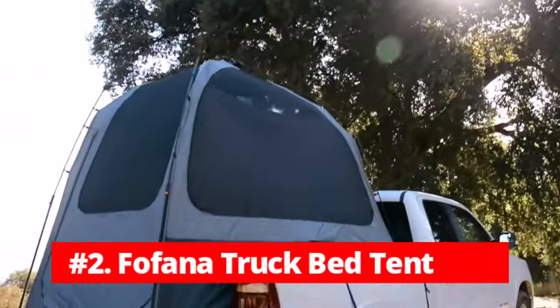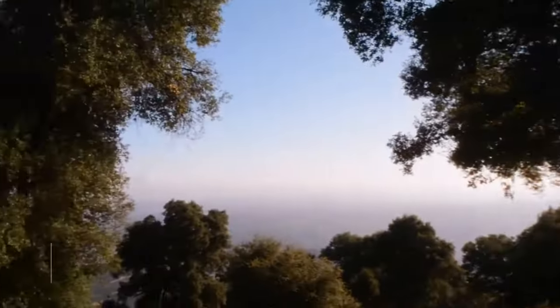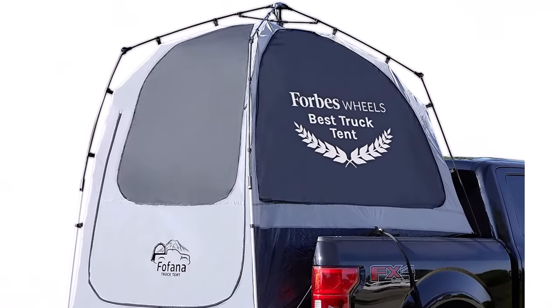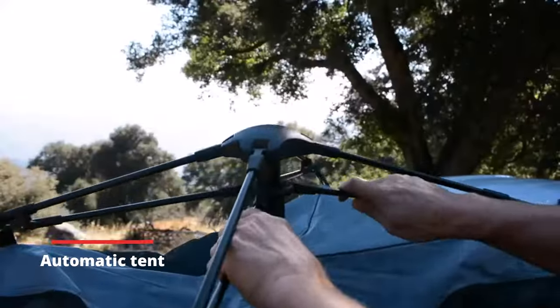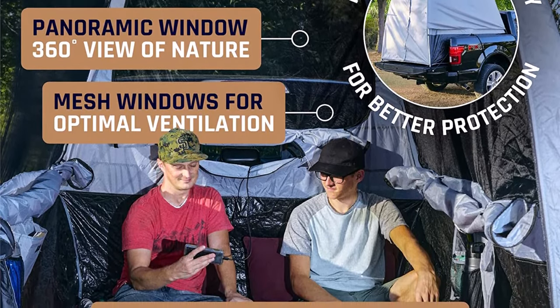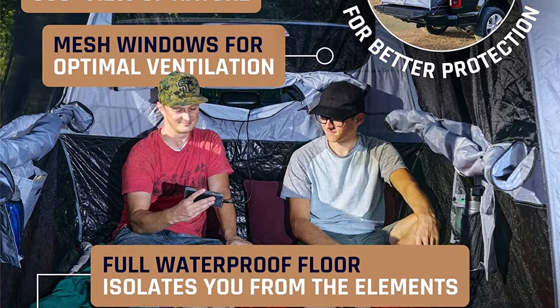At number 2 is the Fafana Truck Bed Tent. Looking for a camping solution that's both quick and easy to set up, while also offering comfort and convenience? The Fafana Truck Bed Tent is an innovative, patent-pending automatic tent sure to impress even the most experienced campers. The tent's roomy interior, with a 6-foot standing height, provides plenty of space to stretch out, relax, and store your gear. It comfortably sleeps two adults and has a full sewn-in floor to keep you dry and clean, plus it offers easier tailgate access than a rooftop tent.